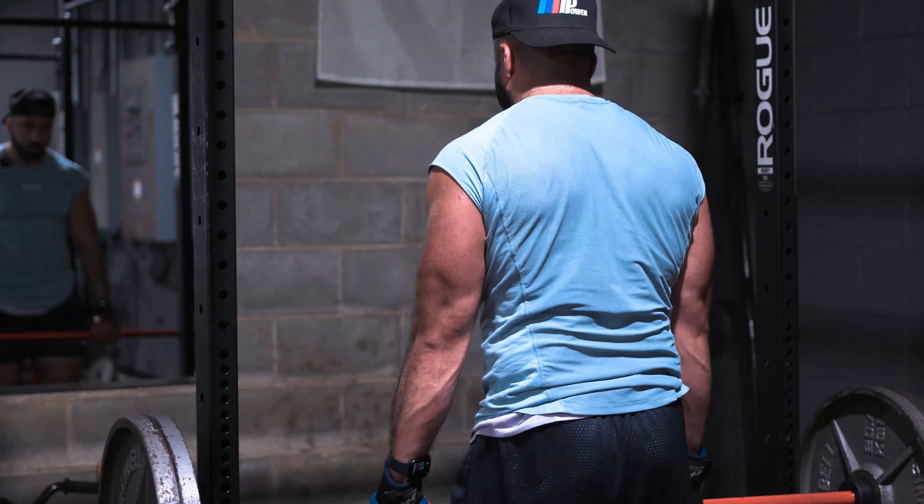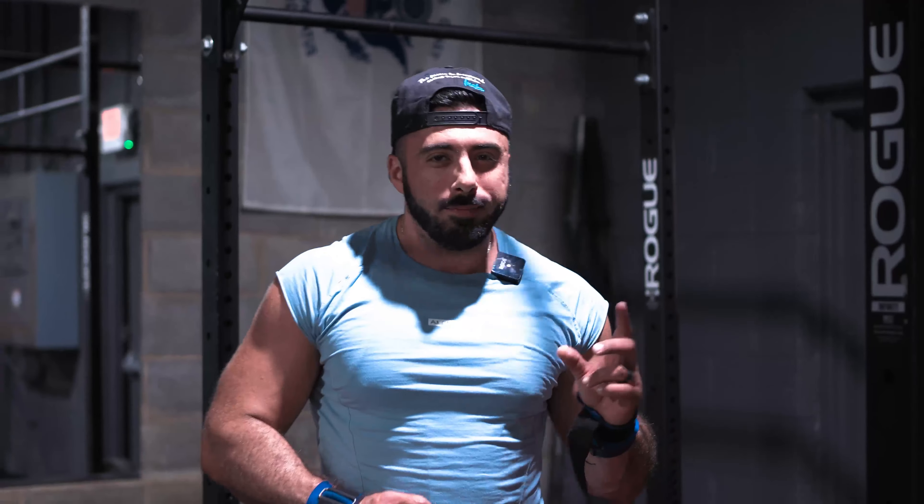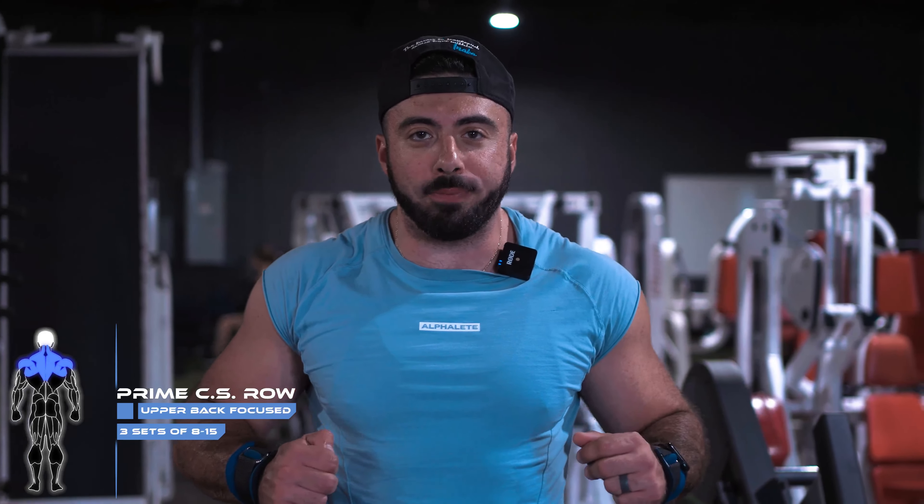Stand up nice and straight, nice and controlled on the way down - I call it a reset. Keep those traps nice and tight, head up, back straight, get those traps engaged and resist on the way down. That's one of my all-time favorite compound movements. Don't go a lot of volume on this - do a little bit more intensity, so six to eight reps. Movement number two: we got the chest supported row, and this guy gives you a crazy good squeeze.